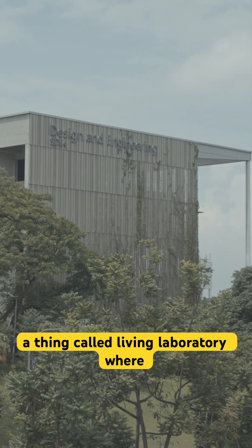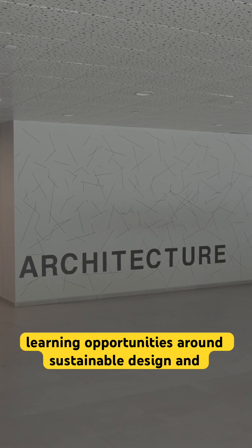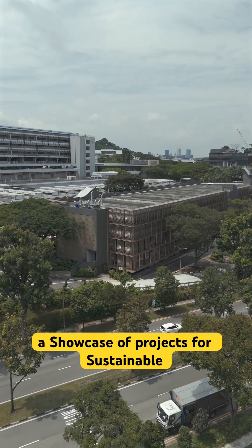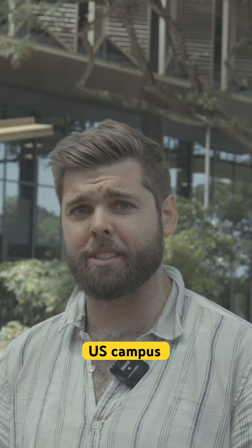It comes equipped as well with a living laboratory, where students and researchers in the department of the built environment get hands-on learning opportunities around sustainable design and construction practices. This building acts as a showcase for sustainable building practices, inspiring future developments both within and beyond the NUS campus.